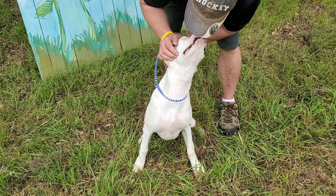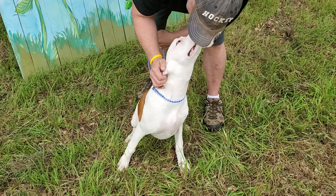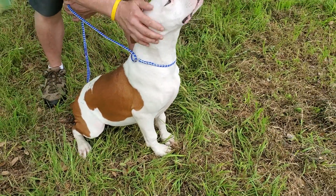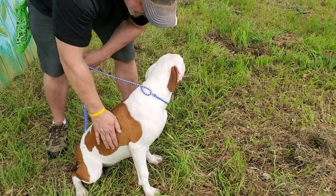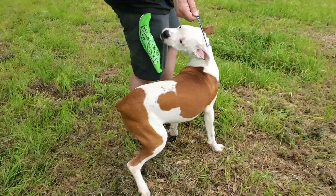Sassy is just amazing. She has that boxer love-everybody personality. She's playful. She weighs probably about 40 pounds right now. She's six months old and she's here in CCPAL Rescue.